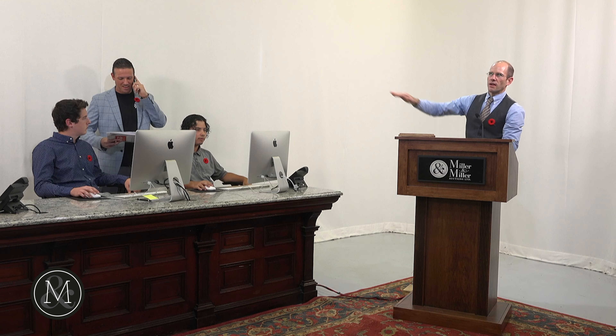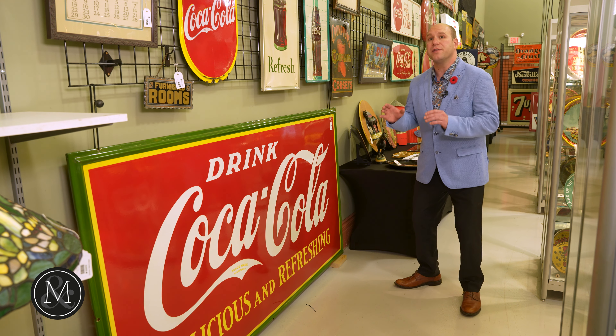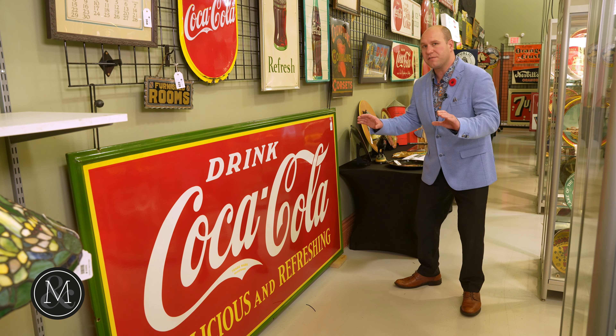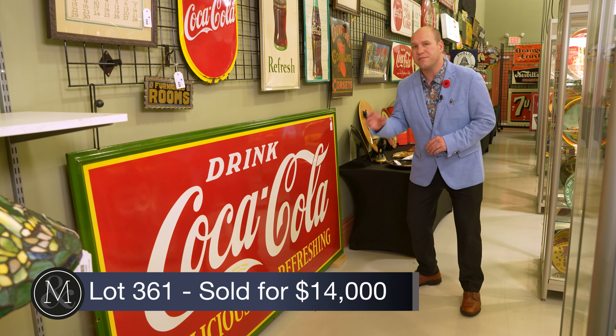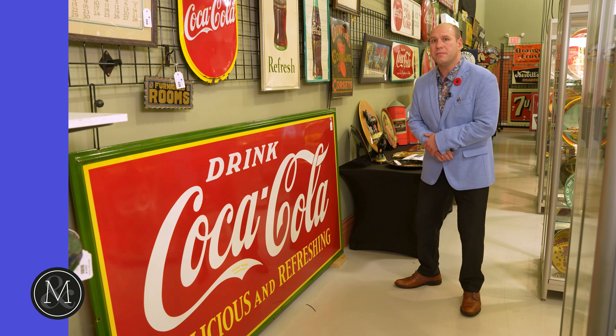Number two: lot 261, the monumental eight-foot Coca-Cola sign. Bidding on the telephone started at $10,000, climbing to $10,500, $11,000, $12,000, $12,500 — and sold at $12,000 on the third and final call. This fabulous porcelain Coca-Cola sign, made for the Canadian market, was the cleanest example we've ever seen. Estimated at $4,000–$6,000, it ended up bringing over $14,000 with Buyer's Premium.